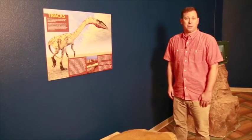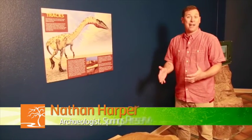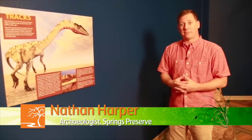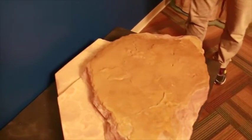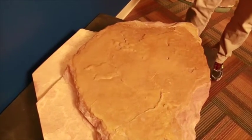Hi, I'm Nathan Harper. I'm the staff archaeologist here at the Springs Preserve, and when I'm not finding things left behind by people, sometimes I get lucky enough to find things left behind by dinosaurs. Here at the Springs Preserve, we found on one of our landscape boulders some dinosaur tracks dating to 180 million years ago.